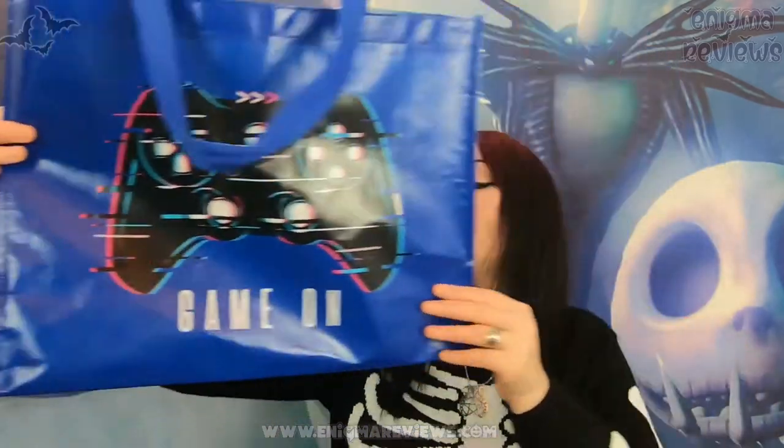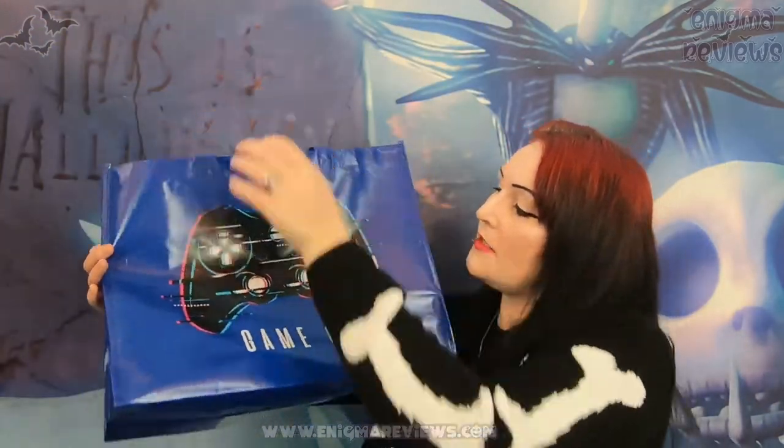That was it for Poundland - it came to £27 altogether, including two cleaning items not shown here. I wanted to get the Halloween bag but they didn't have any left, which was a little disappointing. I ended up finding this bag for Zach instead - it says 'Game On' with a PlayStation controller. I thought it'd be great to put his birthday presents in. It was a pound for the bag.